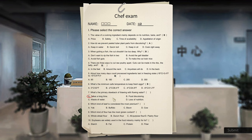What's the primary drawback to thawing with flowing water? It is lost in nutrition — because you can lose some good stuff out of it. Which kind of beef is considered the most premium? That is yak. What kind of flour has the most gluten content? That is all-purpose flour. Soybeans are widely used in the food industry mainly for protein.